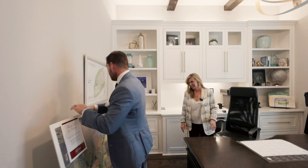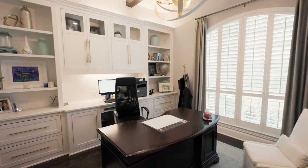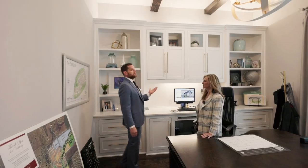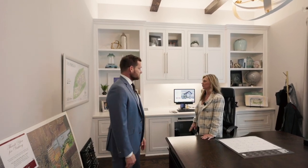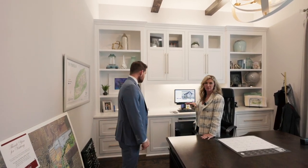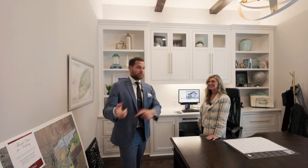In the study, you've got built-in cabinetry — look at the countertops, the hardware, and the wood beams. This home is fully loaded. There's nothing that is not in the model home. Well, let's go show them the rest of this house.